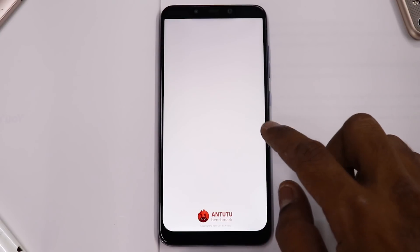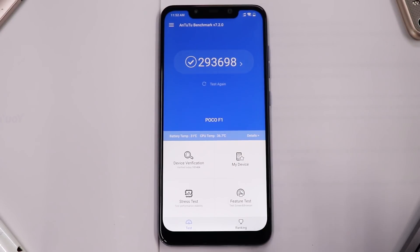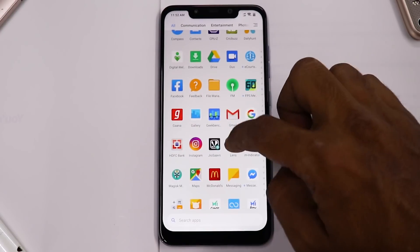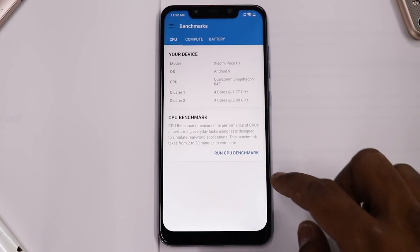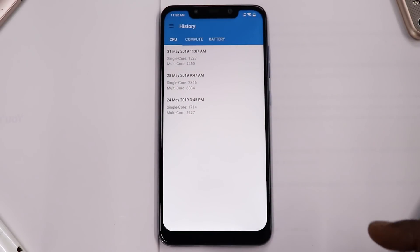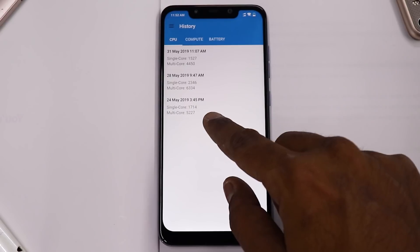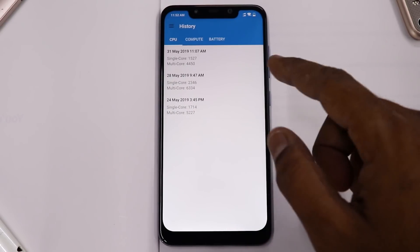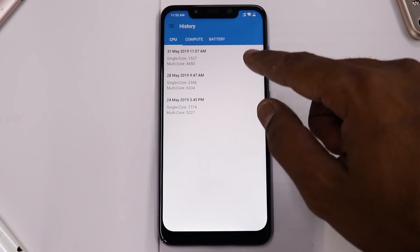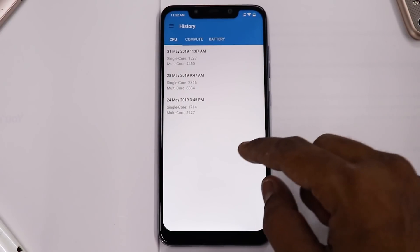Let's look at the benchmark numbers. On Antutu, we scored 293,698 — similar to before. On Geekbench, looking at the last three runs: single core 1714 on 9.5.17; 9.5.23 scored 2346 single core and 6334 multi-core; and this time we scored 1527 single core and 4450 multi-core.